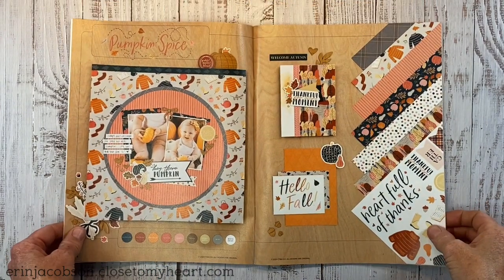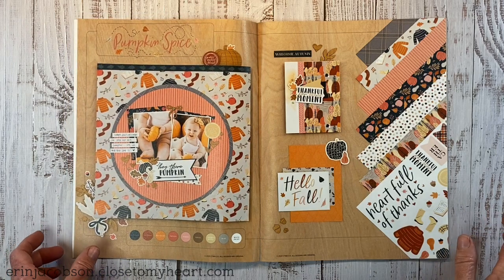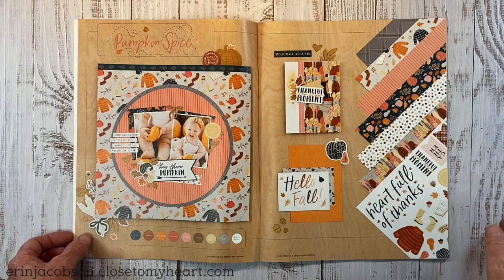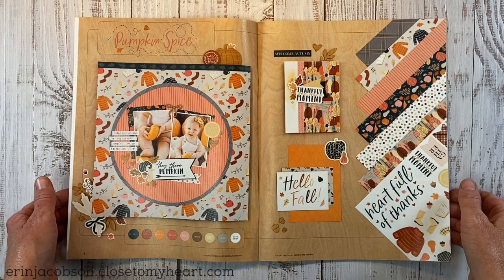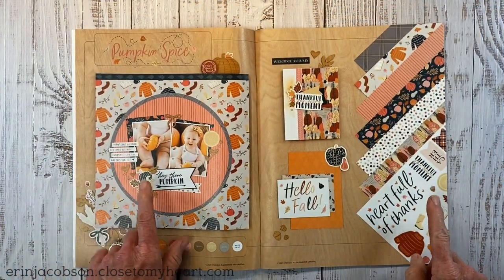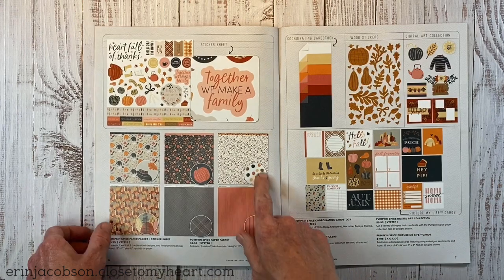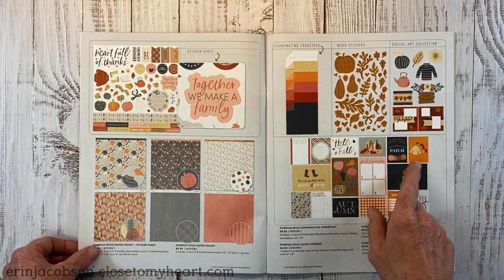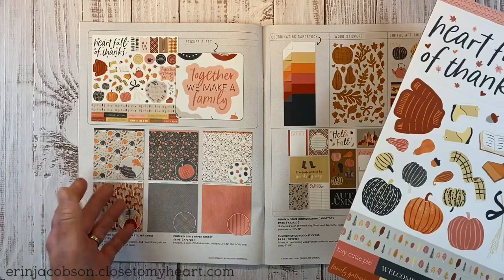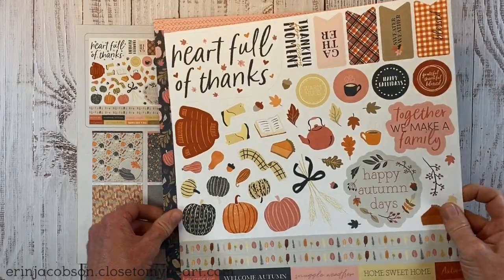I'm totally a fall girl. I love the change of seasons — where we live we get crisp weather and all the trees change colors. I love all the traditions of the season. This paper pack is called Pumpkin Spice and I actually have this one so we can take a closer look rather than just seeing it in the catalog. I'll show you the paper pack, the coordinating sticker sheet, and some of the embellishments as well.